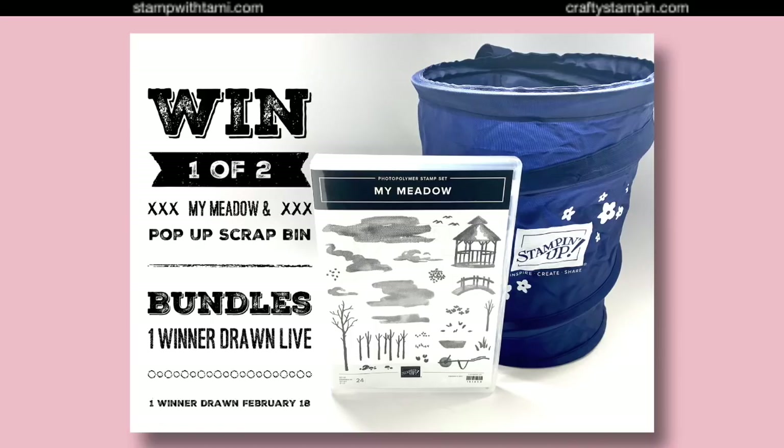Before we get started, let's talk about what we're giving away — always the best part of the show. We've got a cool one today: it's a bundle, two of these to give away — one live and one on our next episode. That is the My Meadow stamp set and the Pop-Up Scrapping bundle. The pop-up scrapping is only available to demonstrators through reward points, and we earned those. We're giving one away — in blue! A lot of us have the black ones, so now you get the fancy blue.